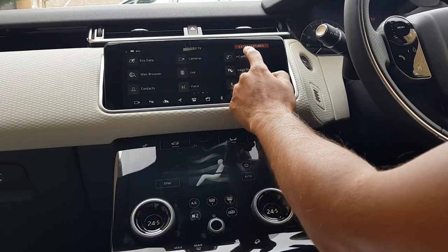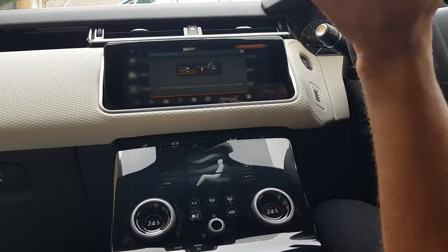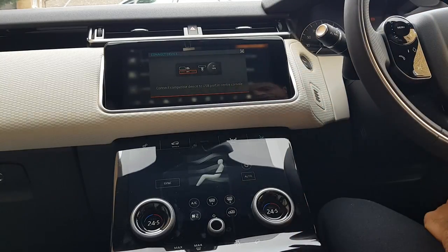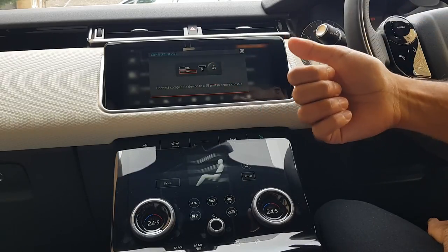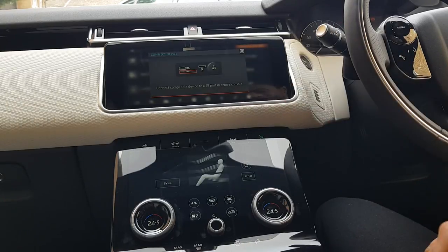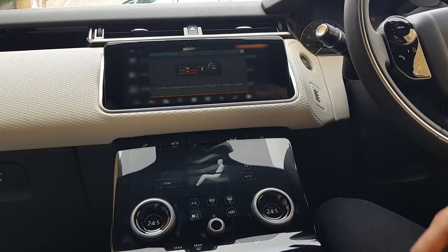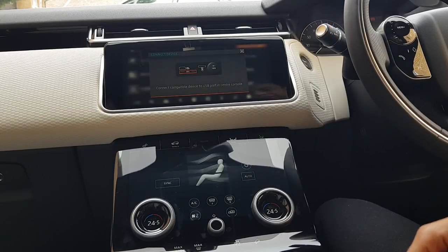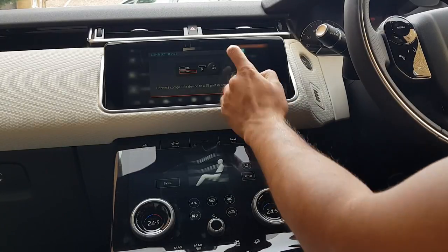There's also this option here called InControl Apps. This is a really useful way of connecting your phone via the USB port inside at the bottom of the dashboard. You can add things like the parking app, a custom navigation app if you want to use that instead of the inbuilt navigation. You can also add your Spotify playlist directly into the car by connecting it directly, and there are various other useful apps you can incorporate with the InControl screen.